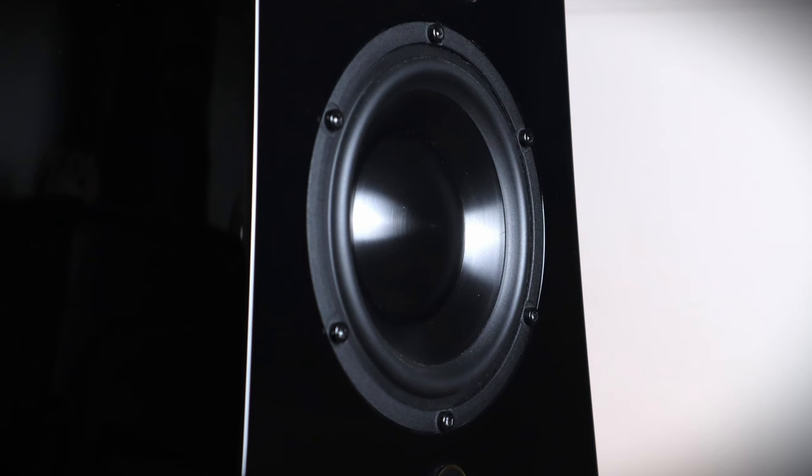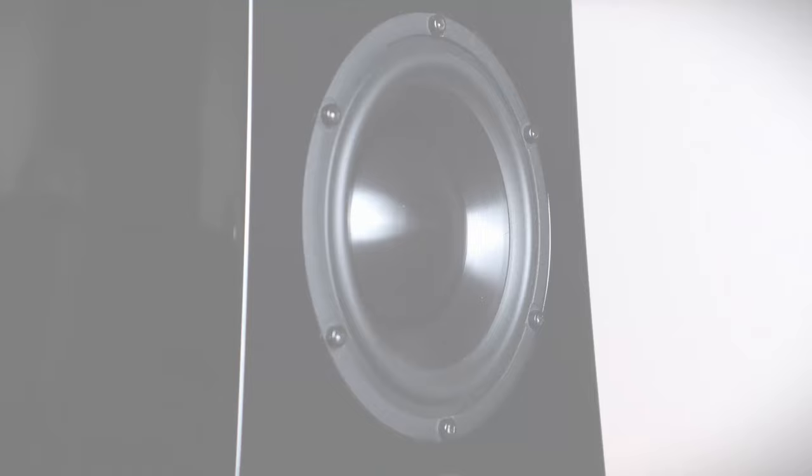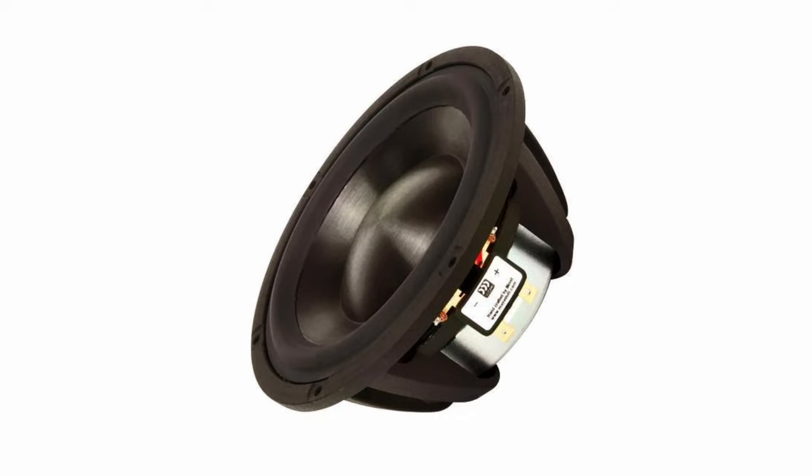The custom Morrell midwoofer in the Alyssas is also supposed to be a little bit special. It has a titanium former — that's the bit that the voice coil wraps around. The Morrell driver is supposed to offer higher stiffness, lower weight, better power handling and lower magnetic interference than conventional designs. The 3.1-inch voice coil sits in a ferrite neodymium hybrid motor structure, all held in a cast magnesium basket.